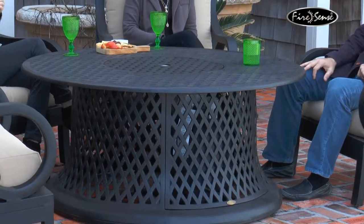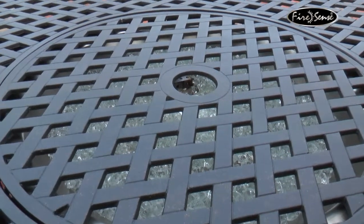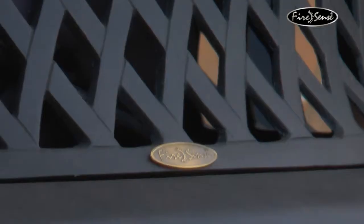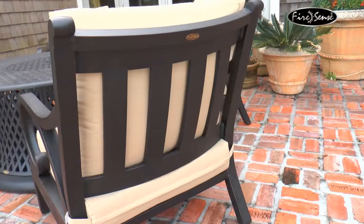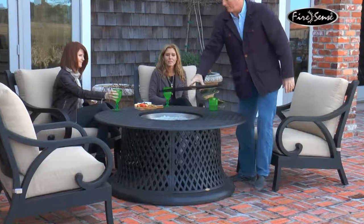Enjoy your patio in all seasons with the Lombok Gas Fire Pit Chat Group from Firesense. The attractive antique bronze finish is the perfect accent for any patio. All aluminum construction makes this set extremely weather resistant. The build quality of the chairs and table creates outstanding durability while remaining perfectly comfortable.